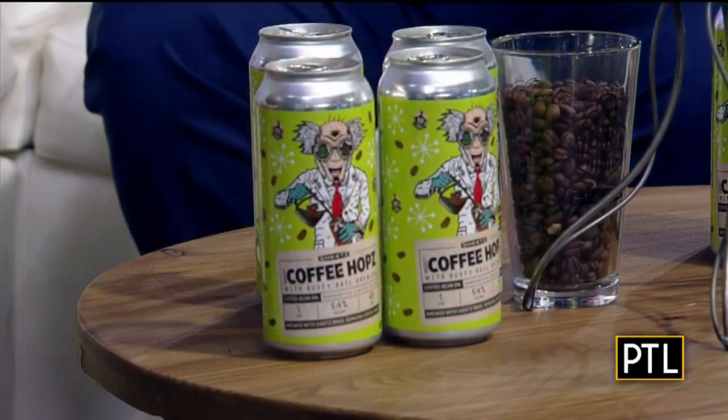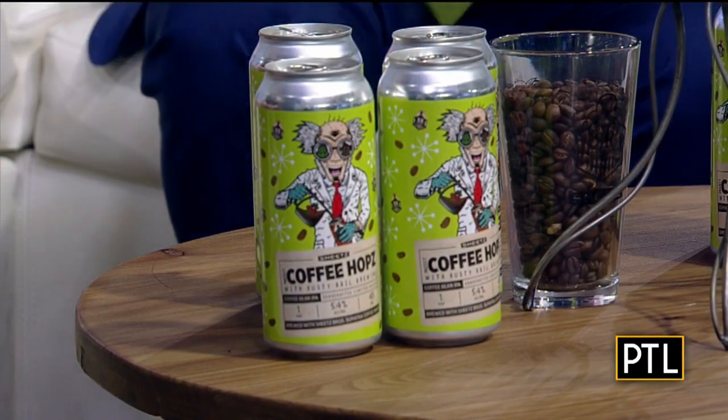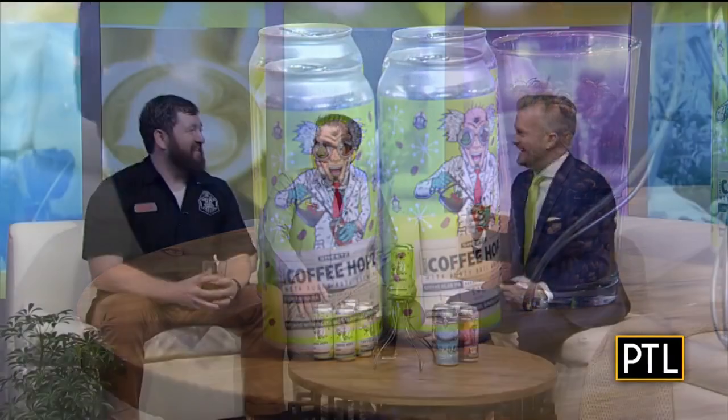Guy, how did you come up with this blend? Because coffee and beer together — I'm not sure if it wakes you up or relaxes you. It was a cool experience to work with Sheets on this project. They actually gave us many of their blends. We got into the brewery, got down and dirty with different hops and the coffee, and made the exact pairing that we wanted. We worked with many blends, and Sumantra was the one that worked out the best.